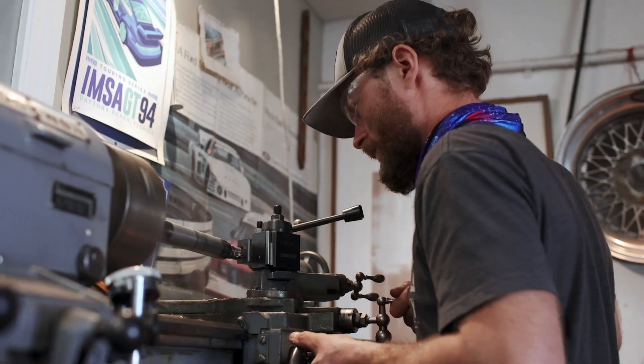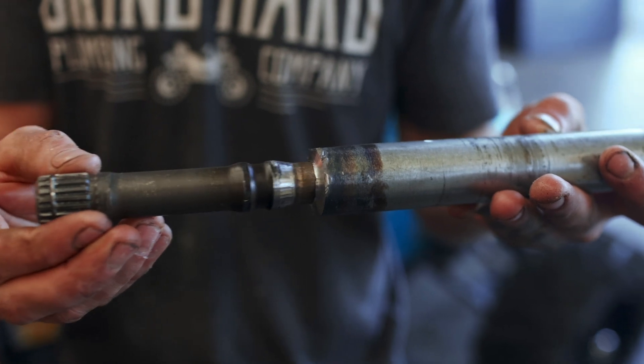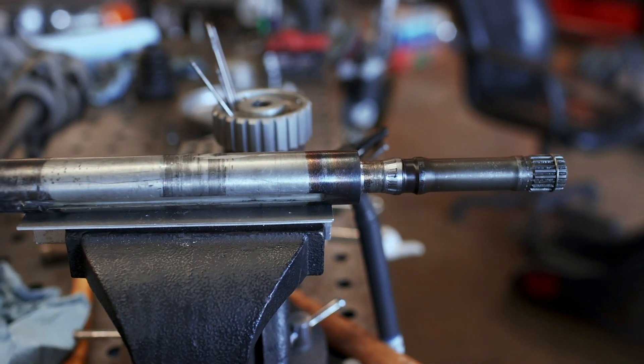With a bit of persuasion, the inner and outer shafts were separated, allowing Ethan to extend the drive shaft by about an inch. This additional length ensures that the bearings inside the CV joint can't escape, ultimately preventing this problem from happening again in the future.